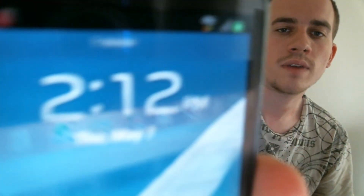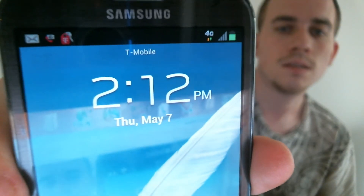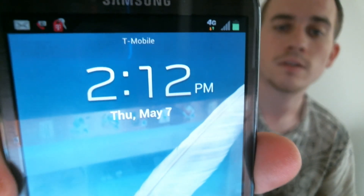Let me jump on the lock screen here. So there we've got it on T-Mobile with full signal bars. This phone has now been fully fixed and is ready to be used.